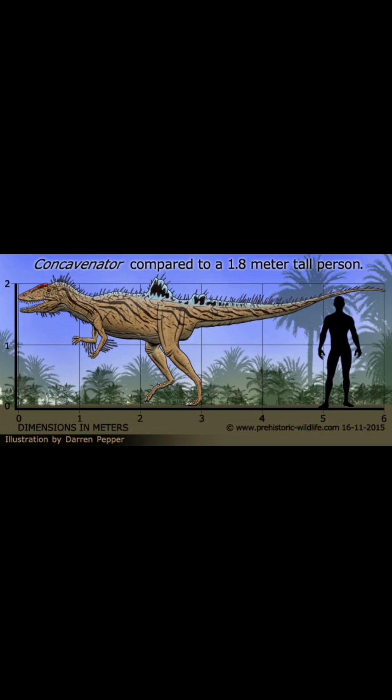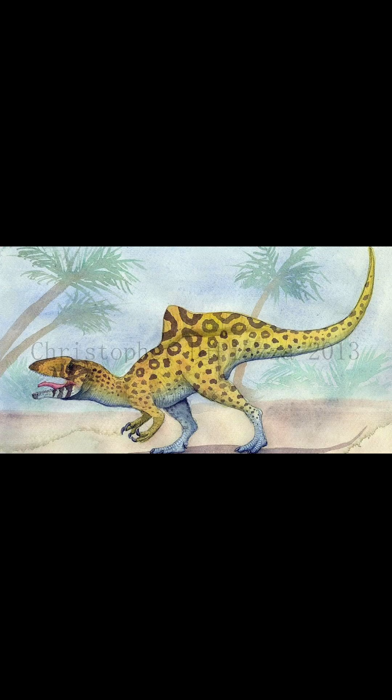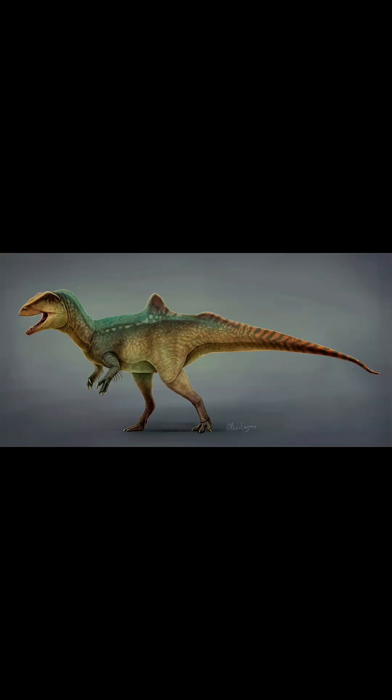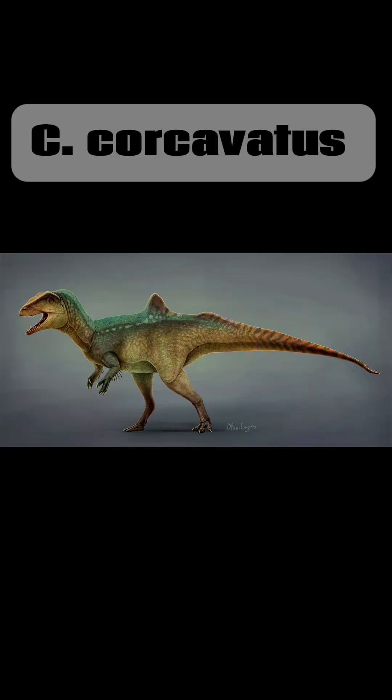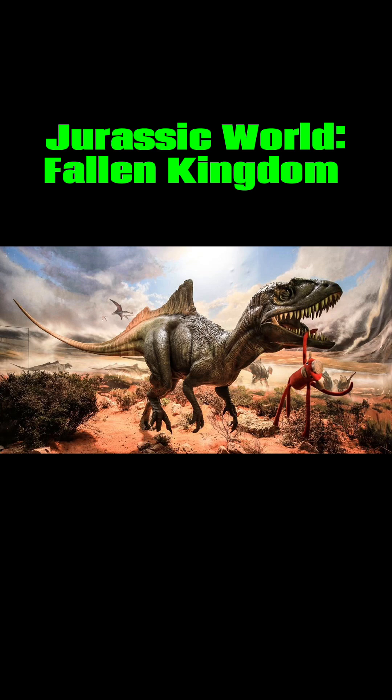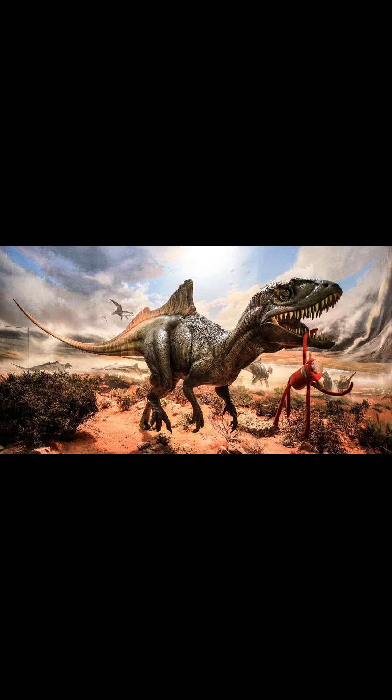It went extinct due to environmental changes and competition with other predators. It was described in 2010 by Francisco Ortega — probably not the more well-known Francisco Ortega — and the only known species is Concavenator corcovatus. In media, you may have spotted it in Jurassic World Fallen Kingdom as a background statue in Lockwood Manor.